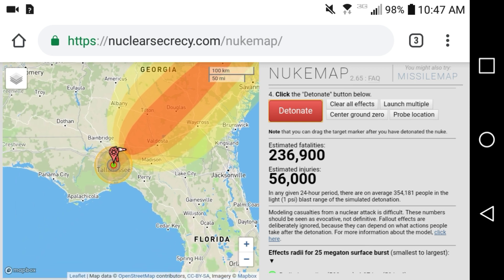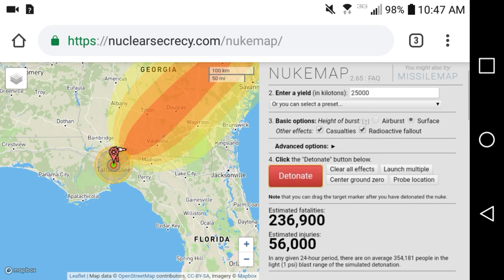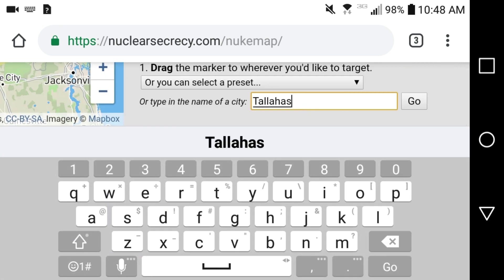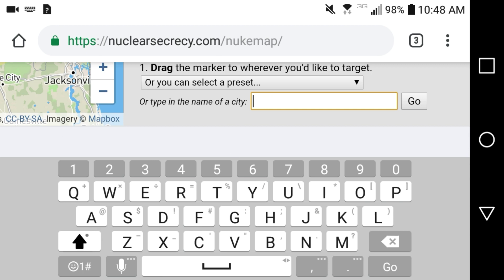We don't really know for sure exactly who has what — the government does, but we as civilians don't. Based on the research I've done, the average size of US military nuclear weapons ranges from 600 kilotons to 22,000 kilotons.